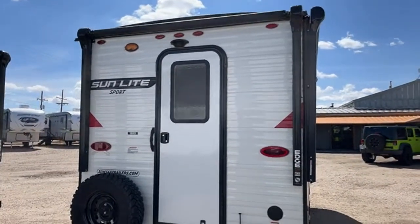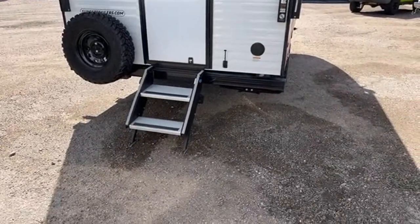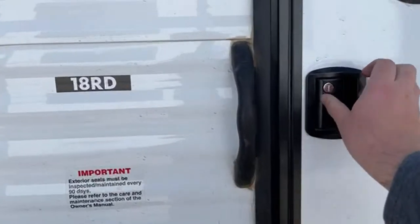You can see this is prepped for a backup camera. I like to call this a towable truck camper. You've got your spare tire, dual steps — these are the Moride step above steps. Let's go ahead and take a look inside.